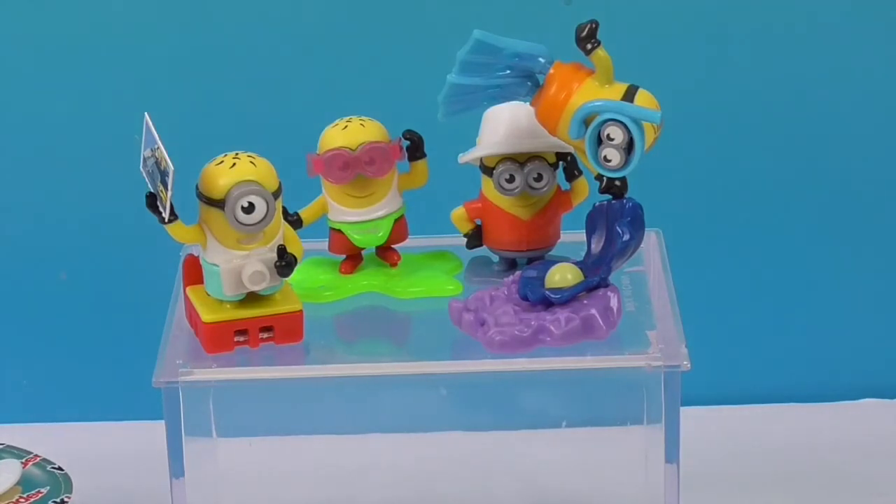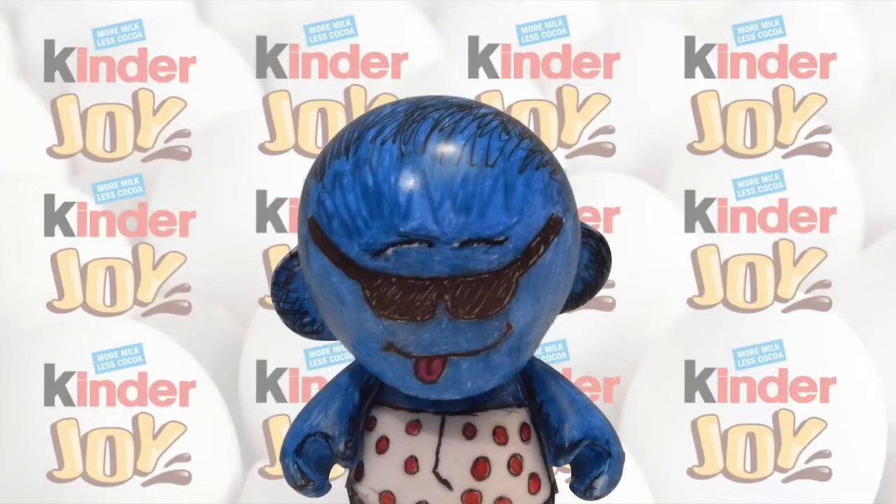Thank you so much for joining us for this Mini Monday. If you enjoy mini toys, Minions, and more, join us again — come back and see us. Subscribe, like, and we will see you next time. Bye!